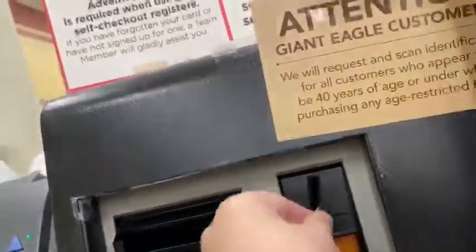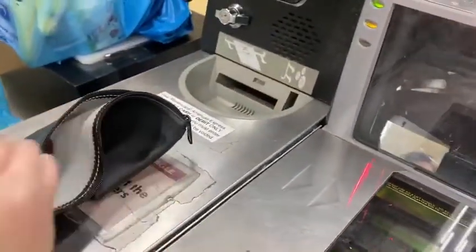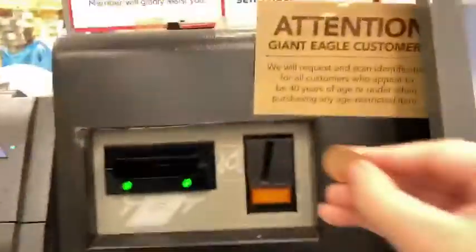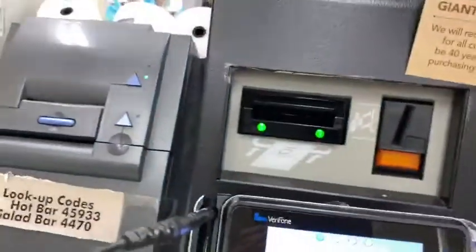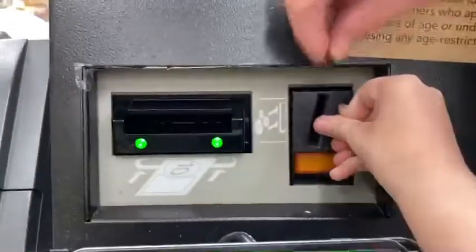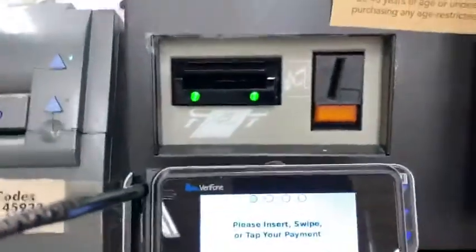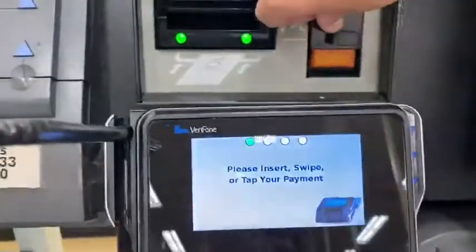Please wait. System function. Please wait. Last coin. Okay. Enough coins.